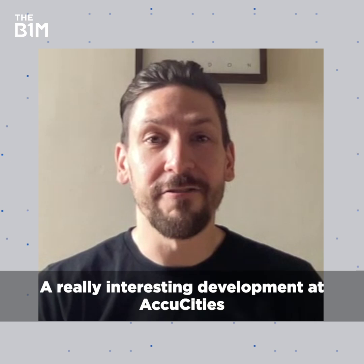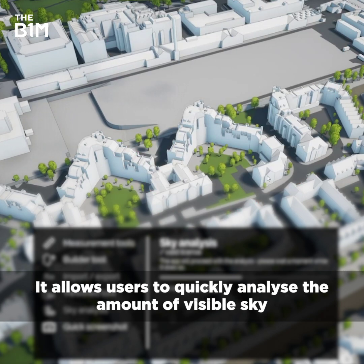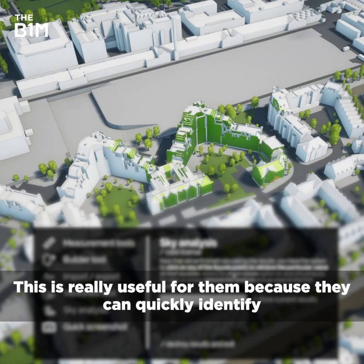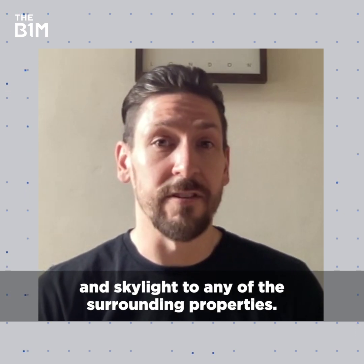A really interesting development at AccuCities is our new vertical sky component tool, which is in PlanCity. It allows users to quickly analyse the amount of visible sky on reference points of the facade of a building. This is really useful because they can quickly identify if a new development is going to adversely affect the visible sky and skylight to any of the surrounding properties.